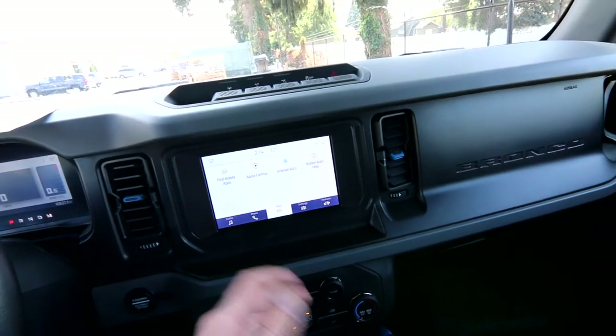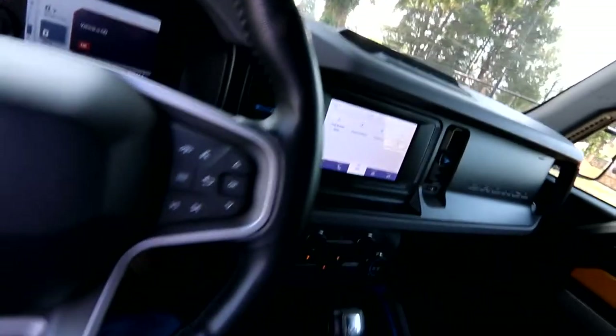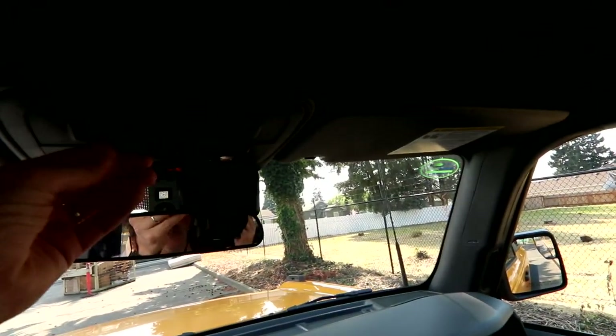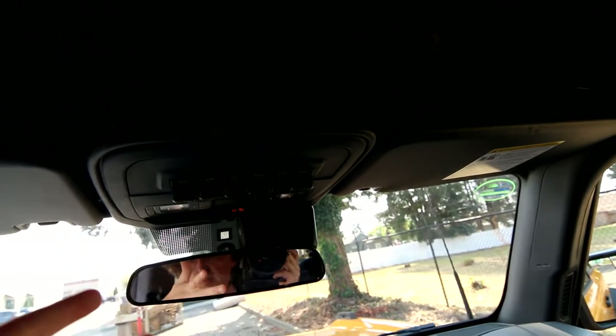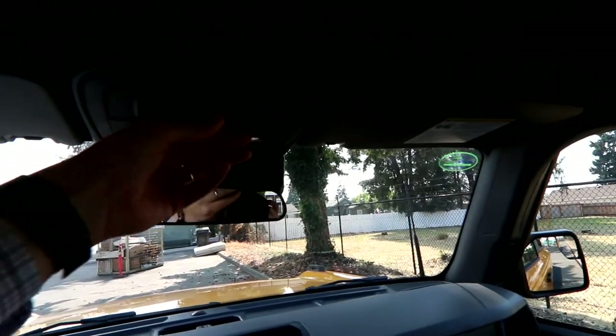There's a backup camera and a great infotainment system. This one also looks like it has a performance exhaust added — sounds pretty nice — or it may have just had the resonator removed. Then we have accessory switches. It looks like they added some aftermarket headlights, and you can use these switches to power a winch, additional lights, an air compressor — all kinds of accessories.